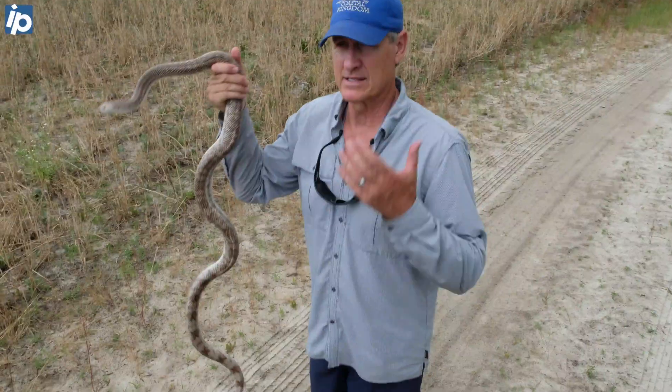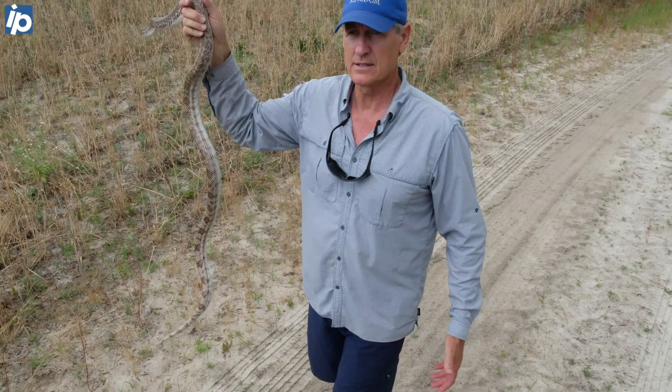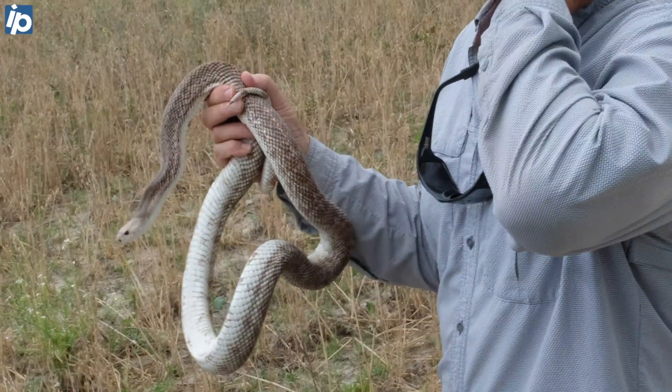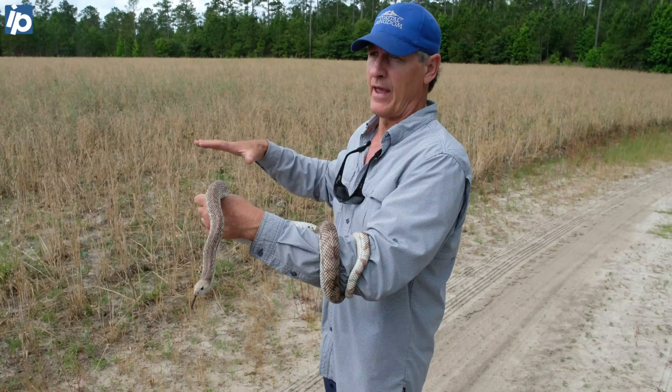An awful lot of people kill these because they hiss and maybe superficially look a little bit like rattlesnakes. It's really unfortunate because this is a species that's really declined throughout its entire range in the United States. Slater Tract is a perfect place for them, or at least a lot of the habitat on it is.